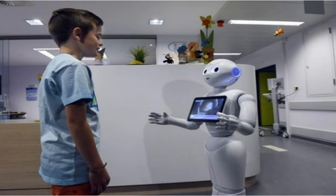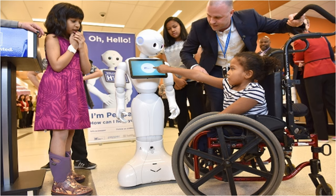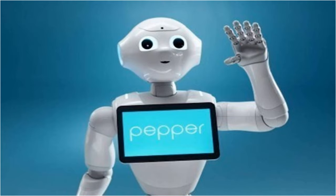Two hospitals in Belgium, for example, use Pepper as a receptionist. These upgraded models can do various jobs around the hospitals. For example, they can greet new patients and walk with them to the correct department. Also, they can cheer up sick children and help them to do their physical exercises. The inventors of Pepper are always creating new software to improve the robot. They also say that Pepper has the ability to learn by itself over time. So, who knows what Pepper will think of next to put a smile on our faces?